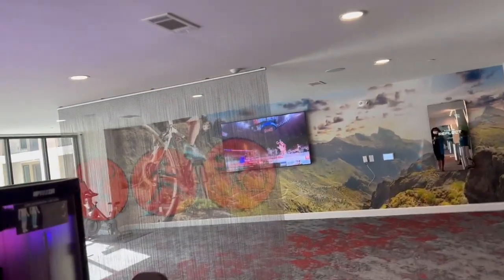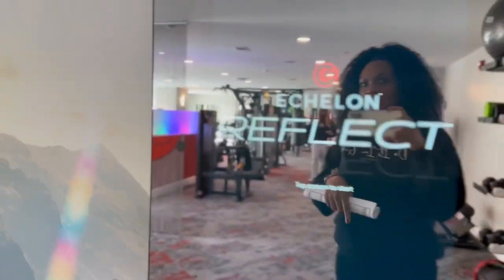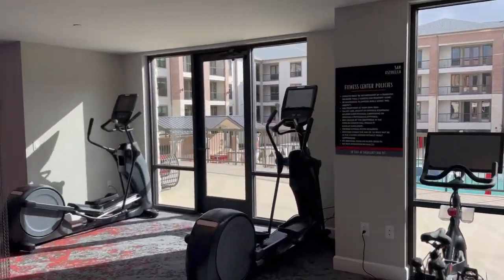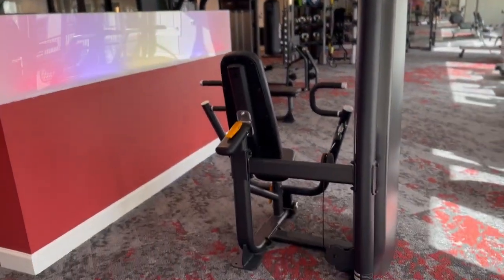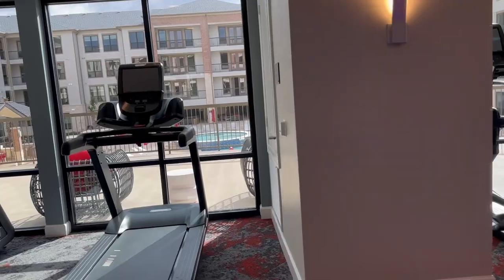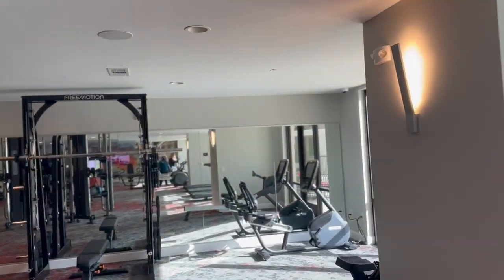They kept the red theme going even in the gym area, which was a pretty ample size — they had a lot of stuff in there for whatever type of workout you wanted to do. I really like the Echelon Reflect, it's more of a mirror, a spin-off on the Mirror device. They also have bikes with screens, different height options, and I liked that little decor piece they had in the middle — that was a pretty cool vibe.